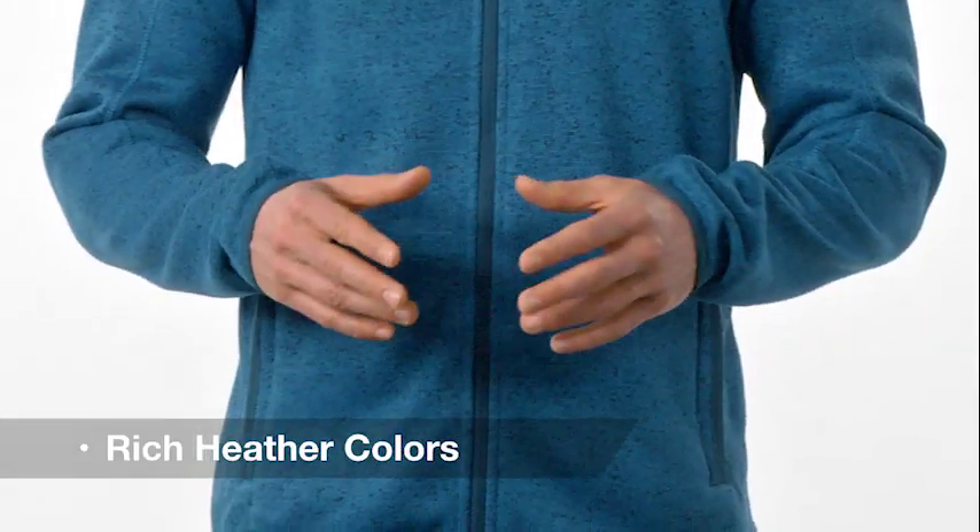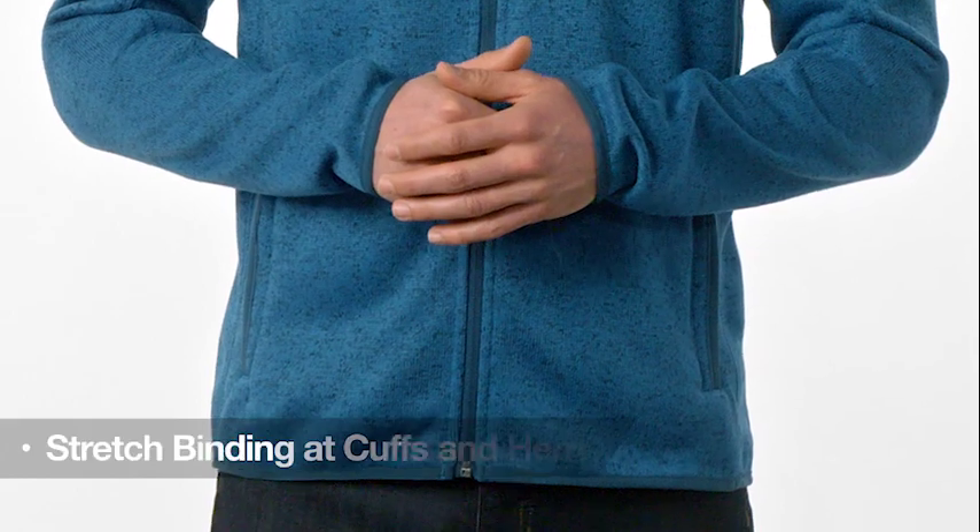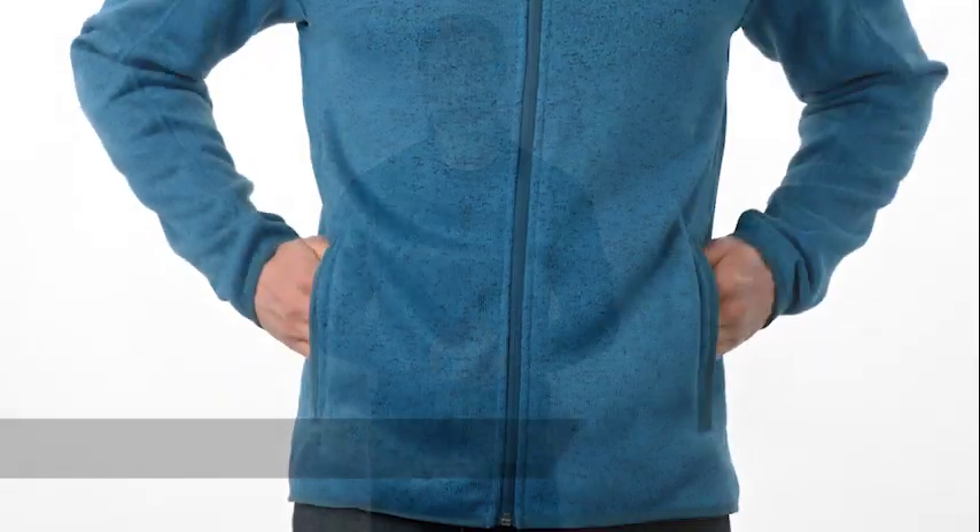the sweater fleece jacket features stretch binding at the cuffs and hem for comfort and durability. The perks don't stop there — front zippered pockets and an interior storm flap to keep the chill out make this one versatile and functional.